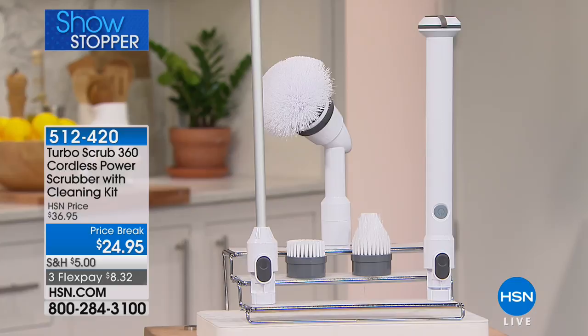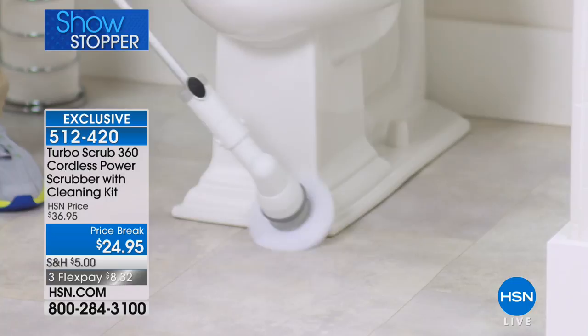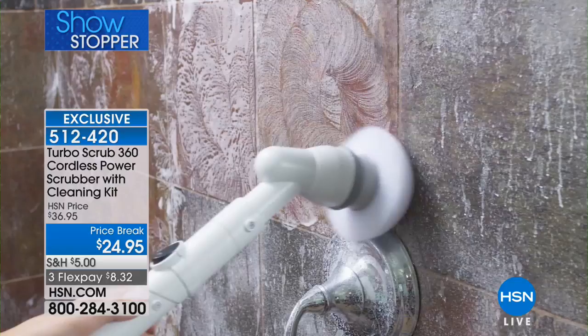Under two pounds in weight, cordless, lightweight, rechargeable — goes from two feet to four feet. You can clean in and around the toilet and shower. It's electric, cordless, waterproof, rechargeable, and $24.95.